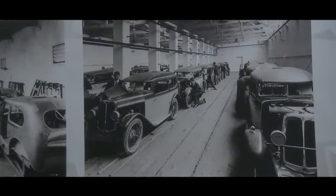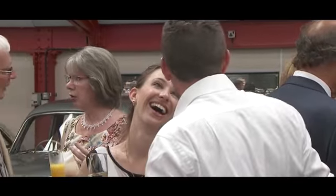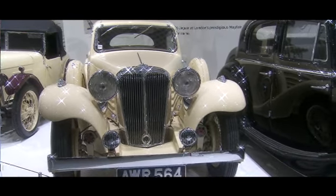Coventry Transport Museum are just delighted to host anything to do with Jaguar. We love Jaguar, we love the brand, we love the heritage.